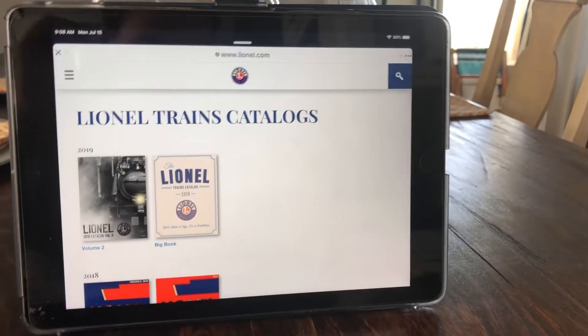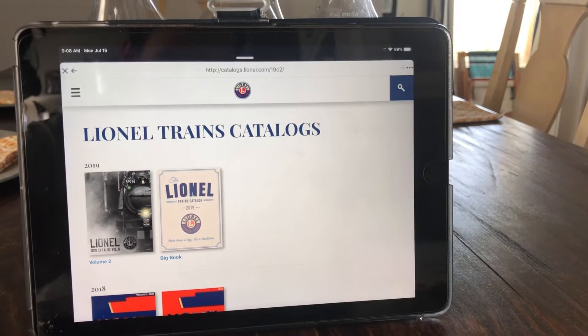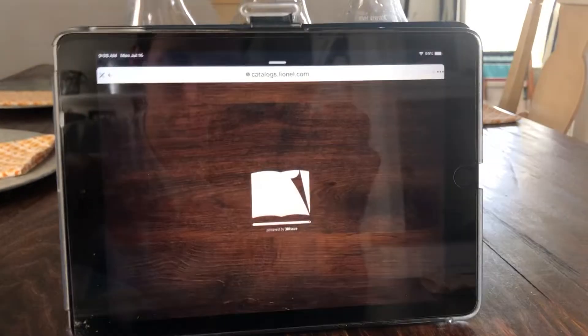Okay, we are going to review the Lionel Volume 2 catalog. Loading — there it goes.